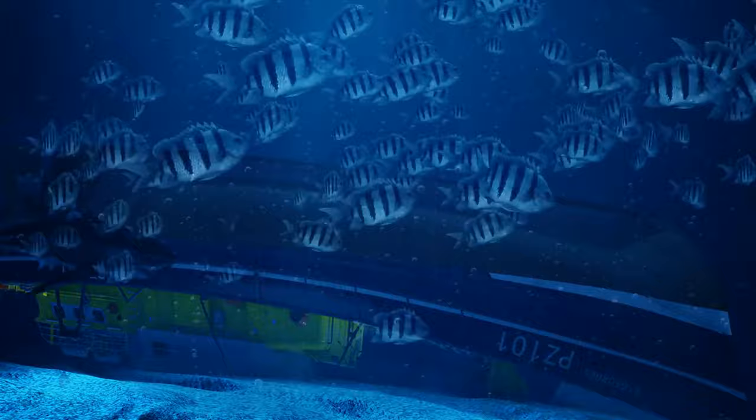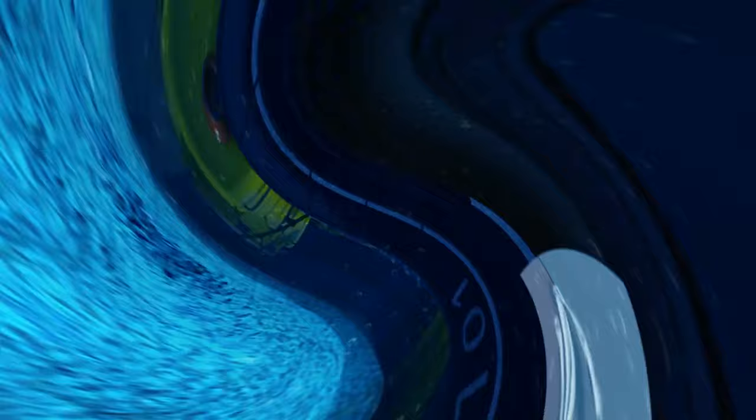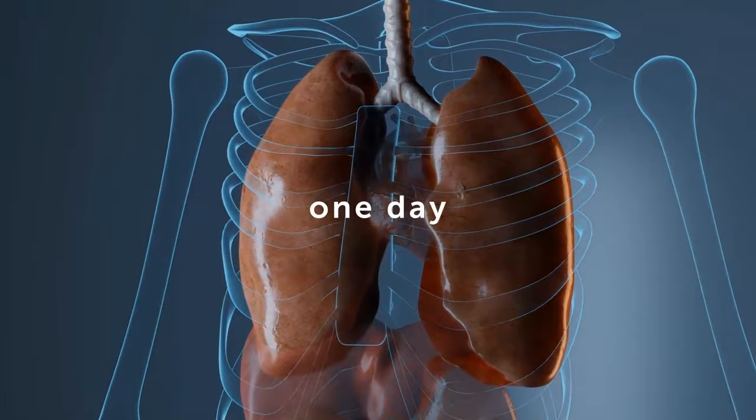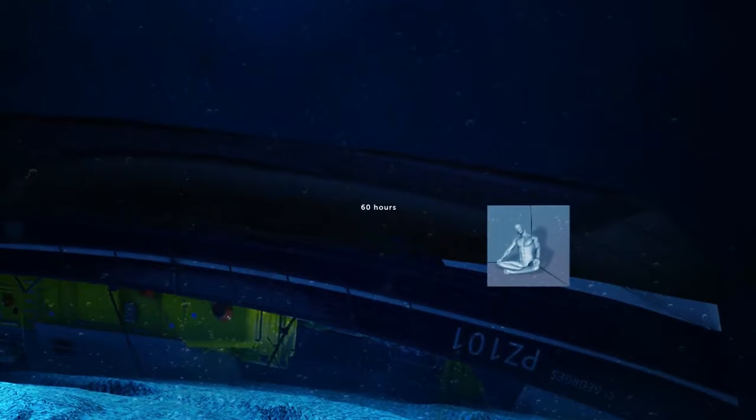Harrison began to lose hope. Lack of food and pressure weren't the main problems — the air pocket was small, which meant there was little oxygen. Every 24 hours, an average person consumes about 350 cubic feet of air, meaning Harrison had less than one day left to breathe. But despite this, he lived in such conditions for about 60 hours.